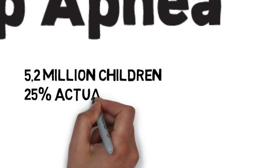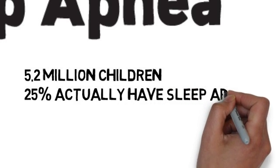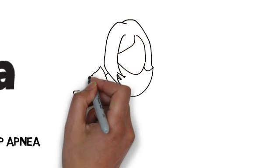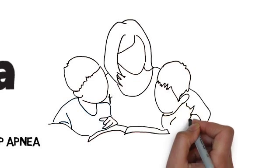Recently, studies have shown that 25% of children thought to originally have a hyperactivity disorder seem to actually be suffering from obstructive sleep apnea. In fact, it's estimated that 4% of children suffer from sleep apnea, many of them between 2 and 8 years old.